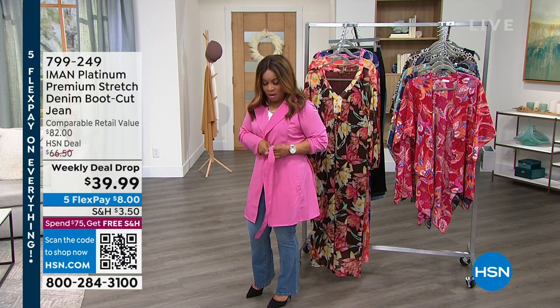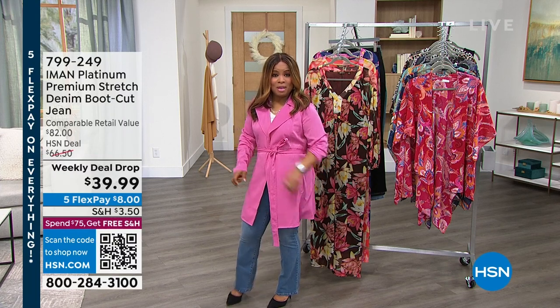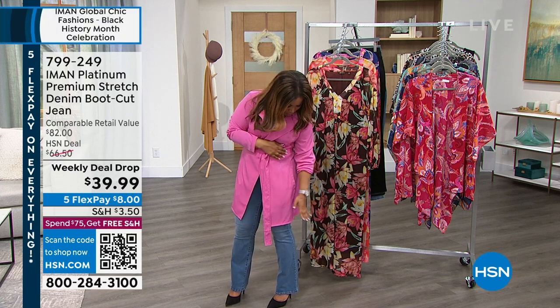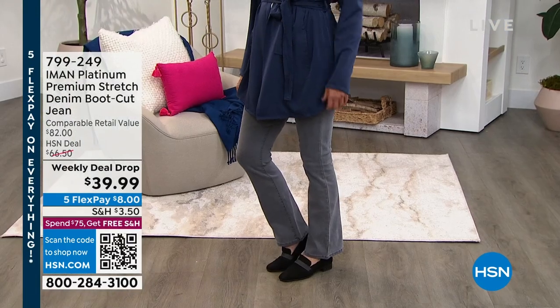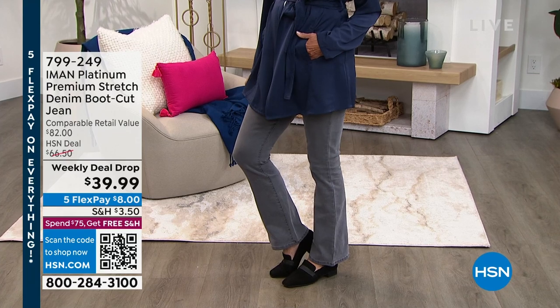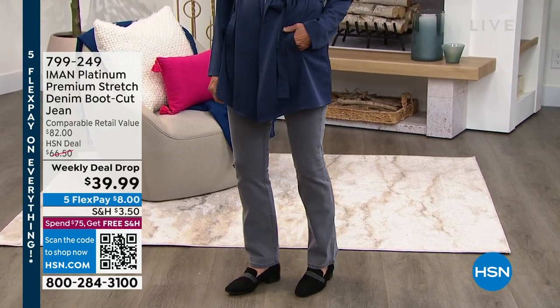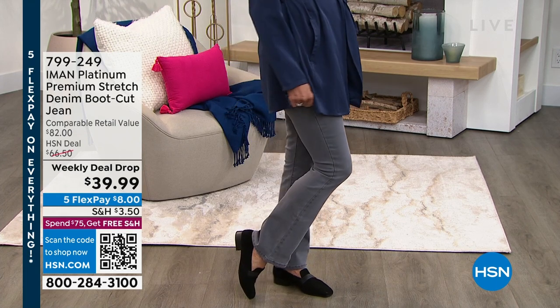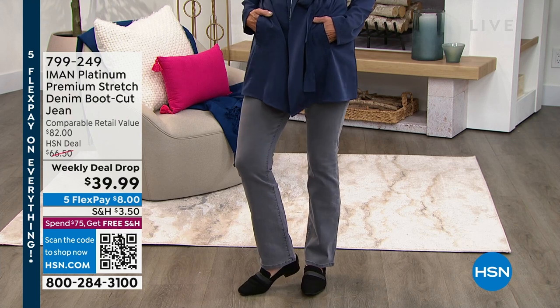I'm wearing a color called Abyss Rose, and this is going to be coming up in a moment. There's also a navy, but first we're going to talk about this boot cut jean. It is what we call a weekly deal drop, and we all know the whole 70s inspiration is so in — women love boot cut jeans. They balance your curves beautifully. This is not a wide boot cut; it's the perfect scale to your body.